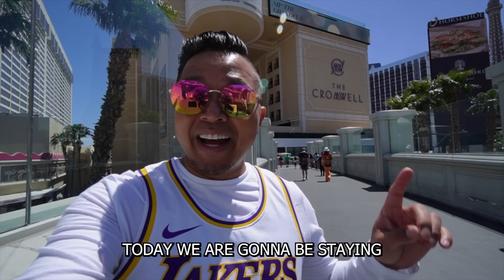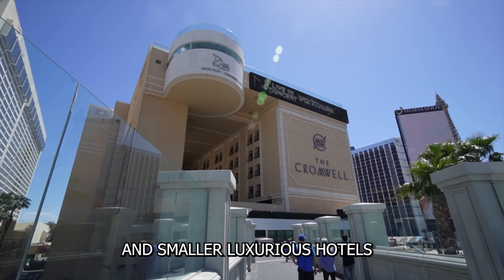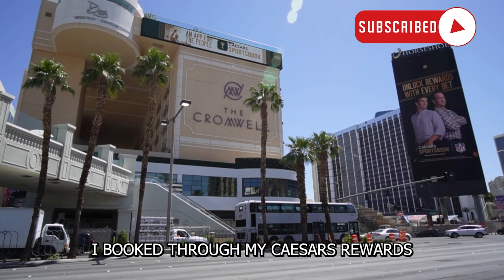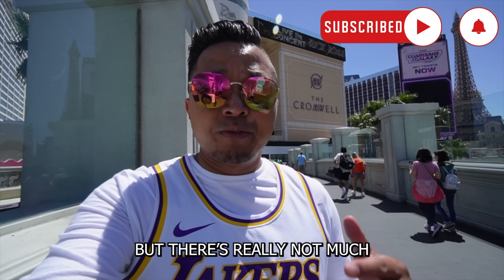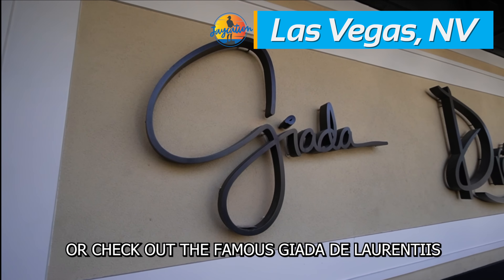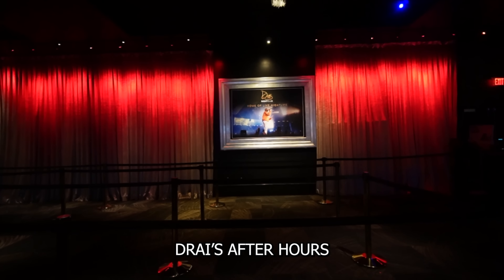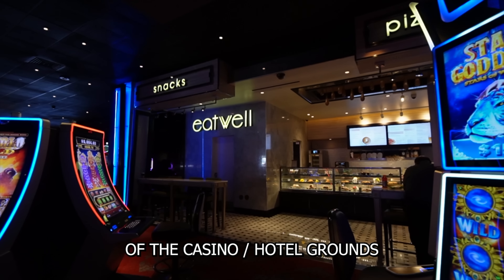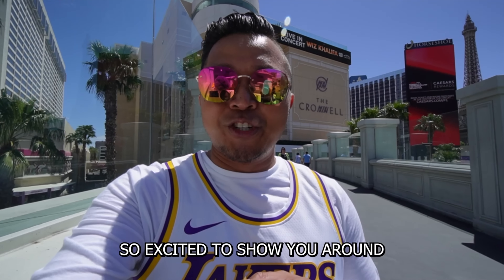Today we are going to be staying at the Cromwell. It's one of the more quaint and smaller luxurious hotels on the Las Vegas Strip. I booked it through my Caesars Rewards. There's really not much you can do in there besides gambling, check out the famous Giada De Laurentiis restaurant, or go party at Dre's Day Club, Night Club, or Dre's After Hours. We're going to give you a tour of the casino and hotel grounds, show you a room tour, and eat at Giada tonight.